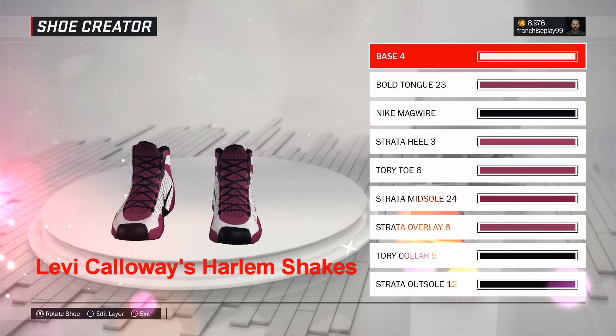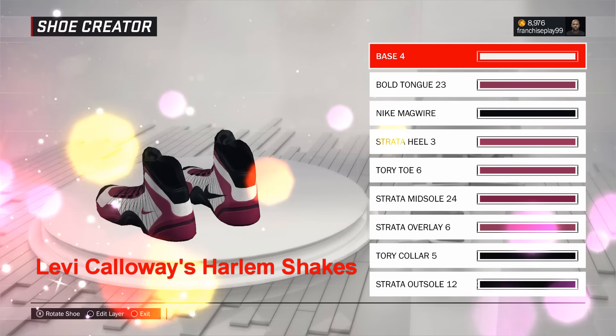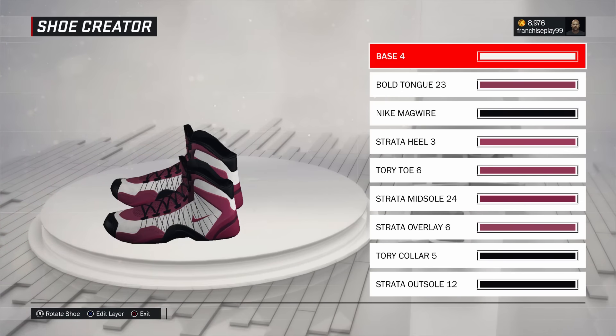Let's get to my guy's shoes. This is Levi Calloway and he plays for the Harlem Bruisers. These are the home versions of the Harlem Shakes.